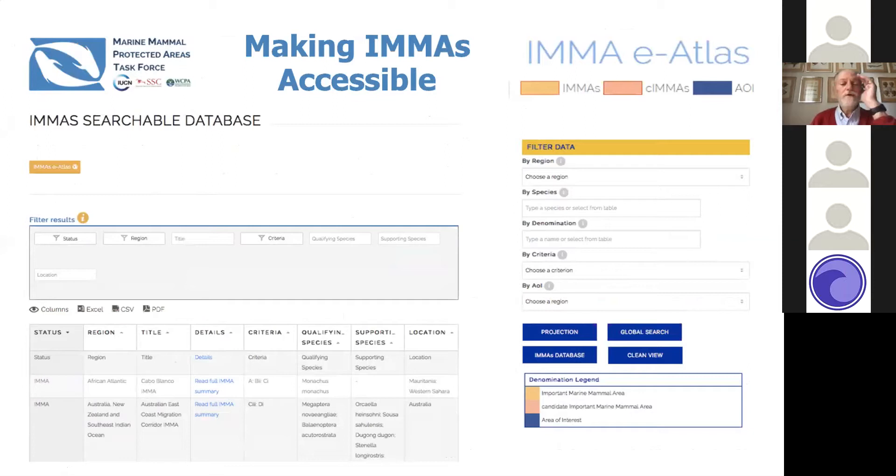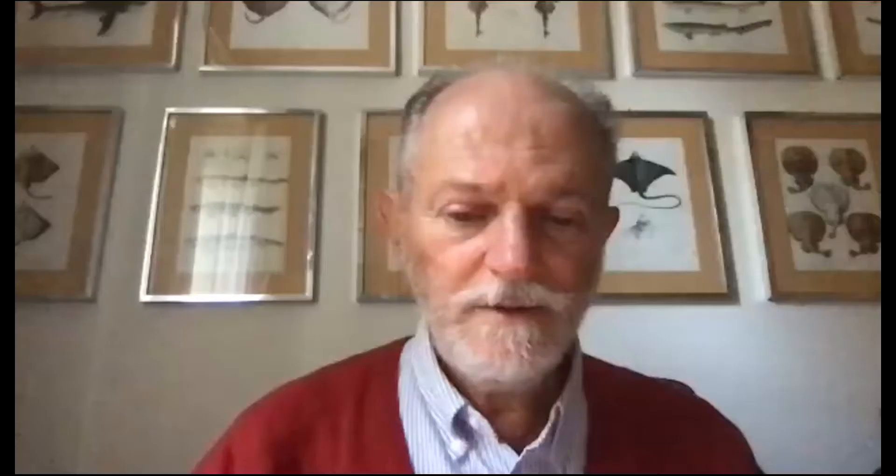The IMMA database is searchable by anybody on the IMMA website — anyone can search and find out about IMMAs, candidate IMMAs, and areas of interest. Eric has just a couple more slides to present. He needs to advance to a map of the Pelagos Sanctuary, which was signed into law in 2002 at a size of 87,000 square kilometers. It was an area important for sperm and fin whales, various dolphins, and Cuvier's beaked whales — a landmark transboundary MPA.